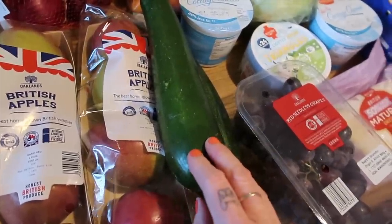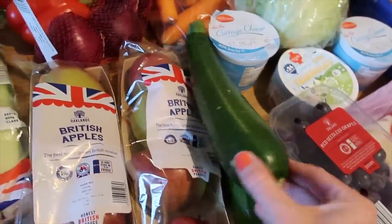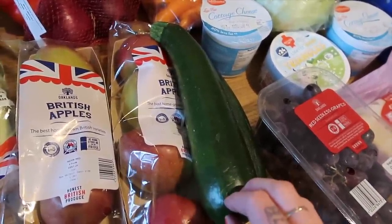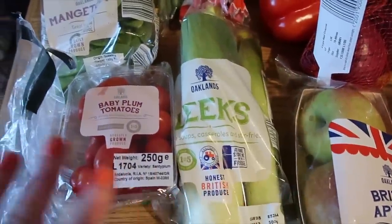Two courgettes. Steve and I are trying to cut down on our carbs a little bit - we're still eating carbs but where we can we're replacing it with roasted vegetables. I've also got a spiraliser which one of you lovely guys Carol sent me, and I'm going to make some spiralised courgette this week. Leeks - we absolutely love these roasted with our roast dinners.